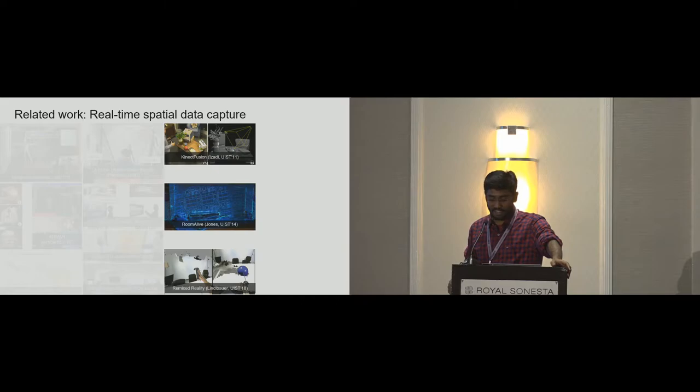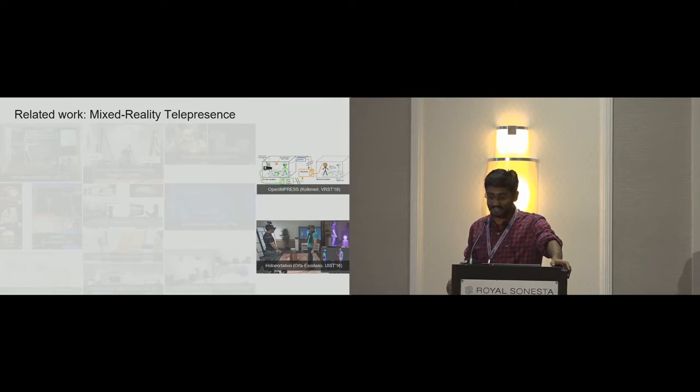Recently, improved software and hardware has made it possible to map, manipulate, and transmit in real-time the 3D spatial data of a scene. This provides an additional channel of information, and recent works have used this for general telepresence. These works show value and promise in using mixed reality for the purpose of live instruction, though they do not specifically focus on it and do not offer the flexibility to easily support the different stages of learning.